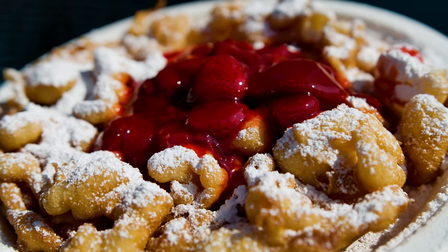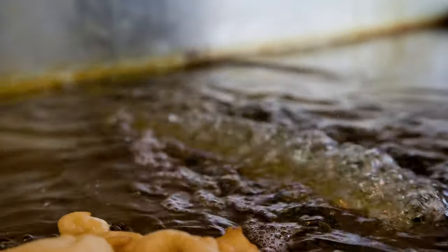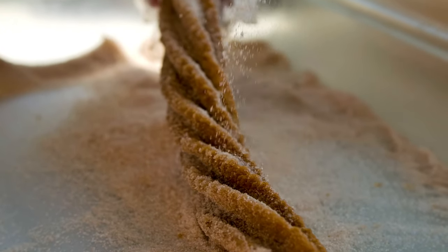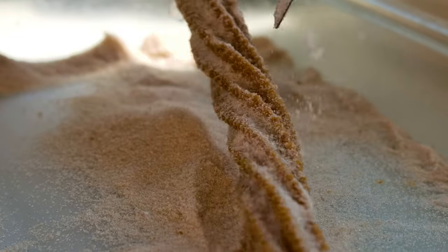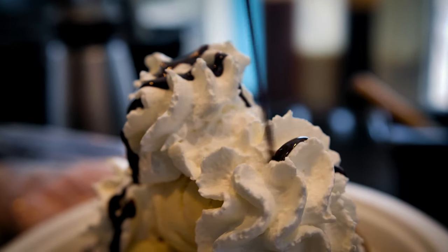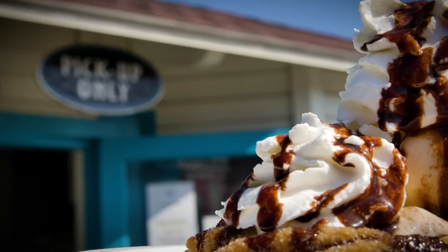We do funnel cakes, we do churros, and we cook them right in front of you, then we decorate it however you would like. We have options of fruit, ice cream, and whipped cream.